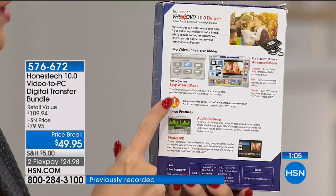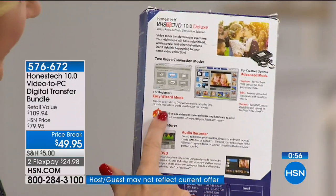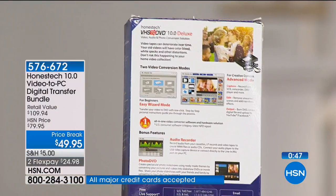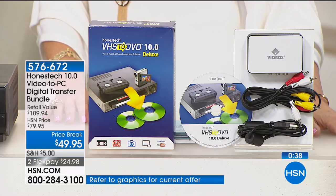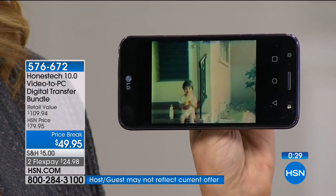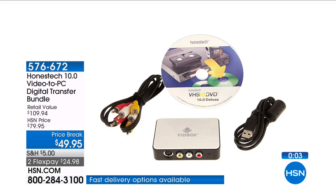This is the latest version of Honest Tech — version 10.0 — and you can see the customer reviews right across your screen at hsn.com. This is the all-in-one video converter software and hardware solution rated number one in the country. One of the most important things about this is you are supported — the folks at Honest Tech have U.S. customer support with office hours Monday through Friday 9 a.m. to 9 p.m. Central, and also on Saturday, so you can call and talk to a live human who will help you through this process.